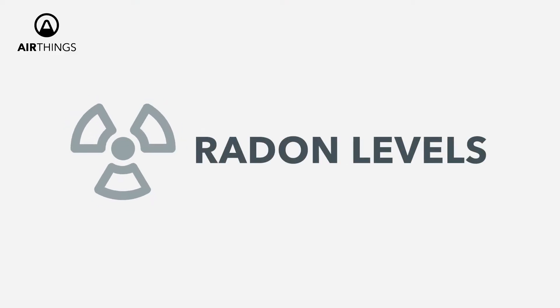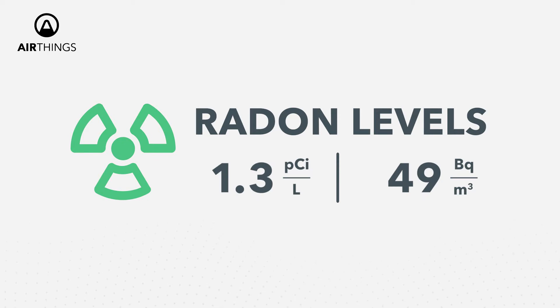So now that you know your radon levels in your home, you also need to know what these numbers mean. Let's take a closer look at the radon levels. Radon levels up to 1.3 picoCuries per liter are minimal, and at this stage no action is really needed. However, you should continue monitoring.